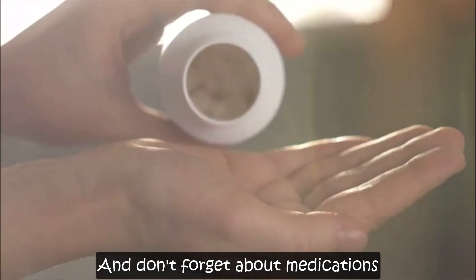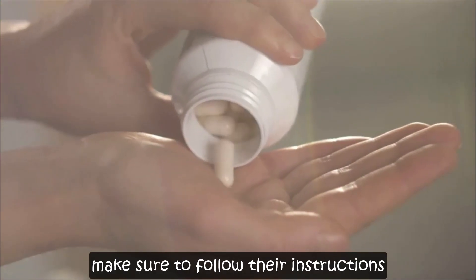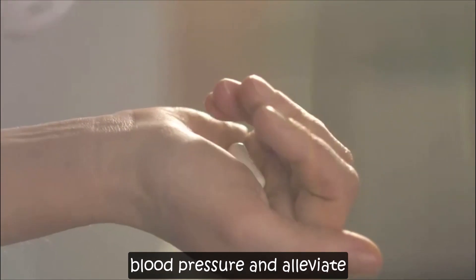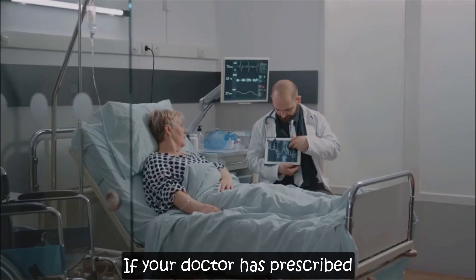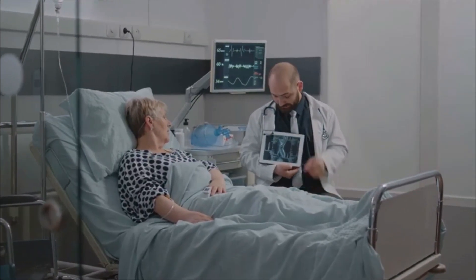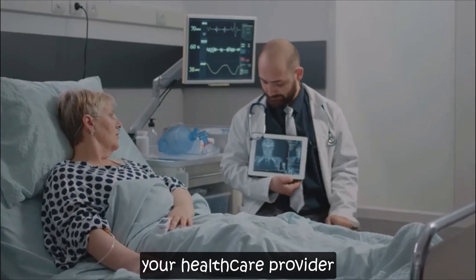And don't forget about medications. If your doctor has prescribed anything, make sure to follow their instructions carefully. Medications can help manage your blood pressure and alleviate symptoms. Always take medications as directed and discuss any concerns with your healthcare provider.